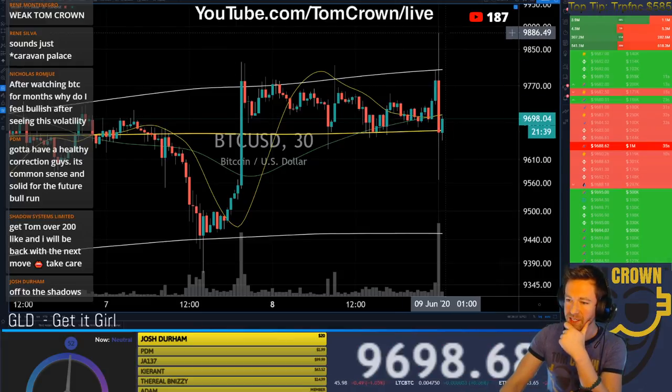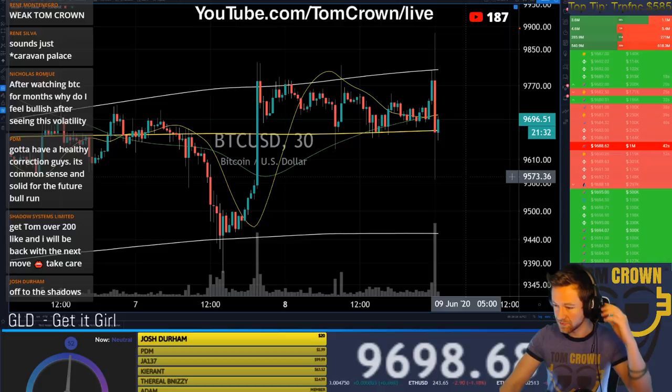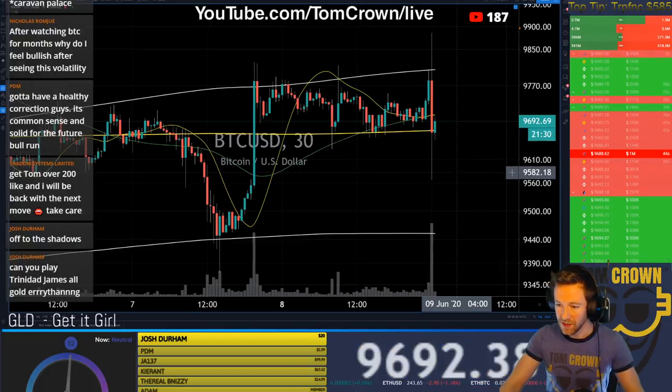I wish I would have hit 9,900 perfect instead of 9,886 or whatever. 9,886 — that made me a lot happier. Close enough, I suppose.